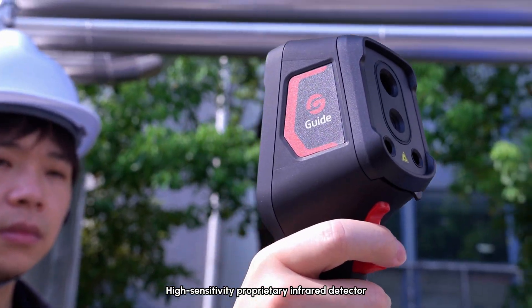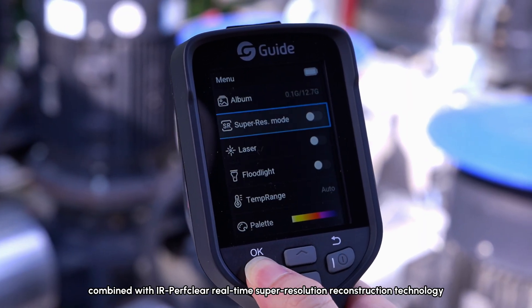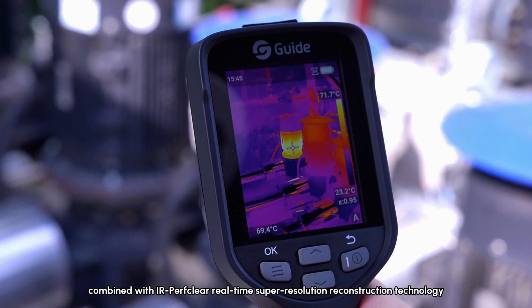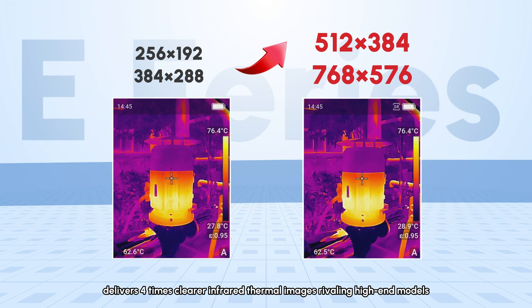A high-sensitivity proprietary infrared detector, combined with IR-per-clear real-time super-resolution reconstruction technology, delivers four-times clearer infrared thermal images rivaling high-end models.